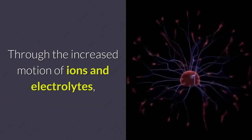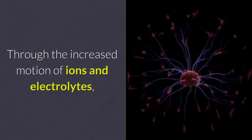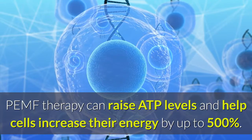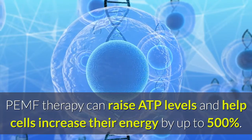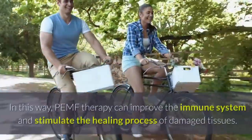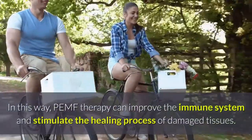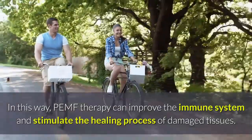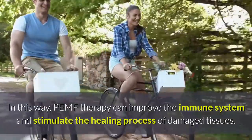Through the increased motion of ions and electrolytes, PEMF therapy can raise ATP levels and help cells increase their energy by up to 500%. In this way, PEMF therapy can improve the immune system and stimulate the healing process of damaged tissues.